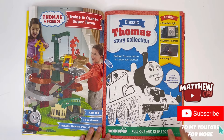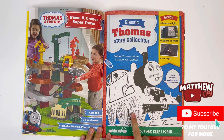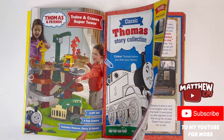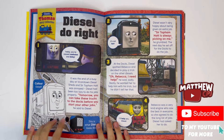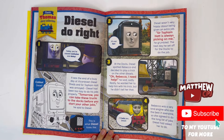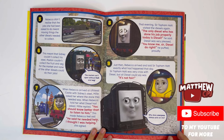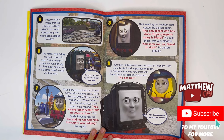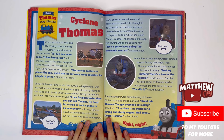Classic Thomas story collection. Colour Thomas before you start your stories — like the first one, he has to be blue. He can colour Diesel. Colour Cyclone Thomas.